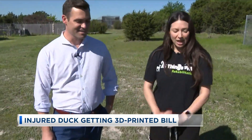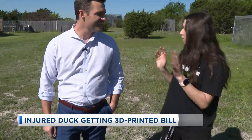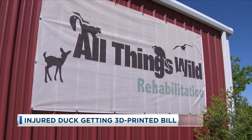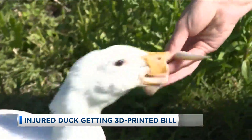She loves people. She's happy. She does not want to be away from us. Amanda Reynolds is manager here at All Things Rehabilitation in Georgetown. Are you hungry? She didn't deserve to go through life like this.